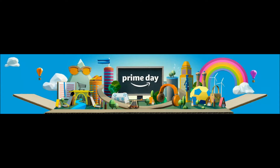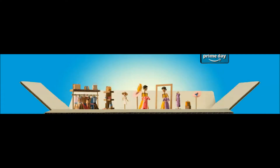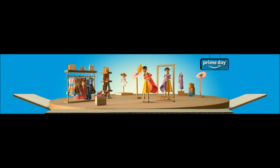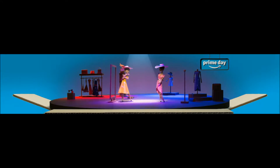Best Prime Day Deals on Amazon are picked up in this video considering the amount of savings and performance vs price of the products. The links to the Prime Day Deals products mentioned in this video are in the description below. You will find price, customer reviews, and more information of the Prime Day Deals in the description below.